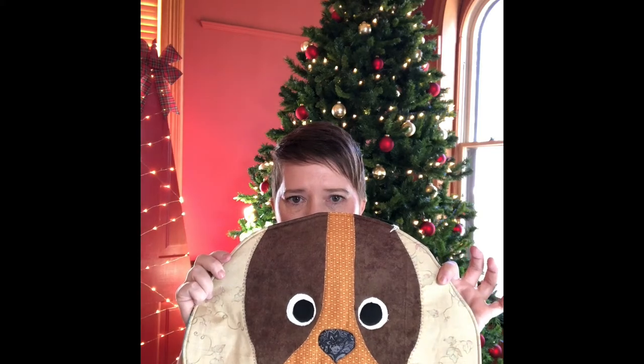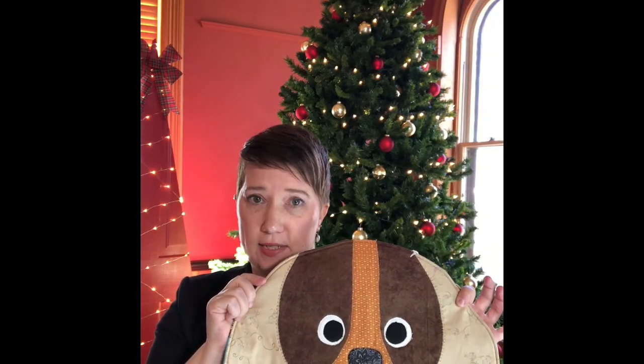Bev also has these great dog placemats — I think these are adorable and every single one is different. She has towels and scarves, all kinds of things. You can find her on the website under BP for Bev Pites. That's four artists we're showing you today — go to yanktonareaarts.org, you can find a direct link to the shop there, or go directly to yanktonareaarts.square.site. Thanks everybody, take care!